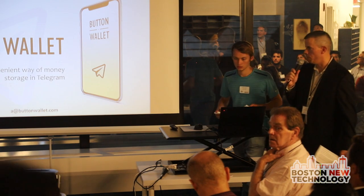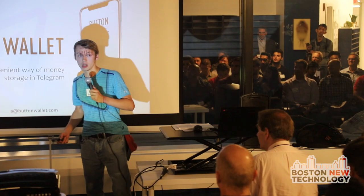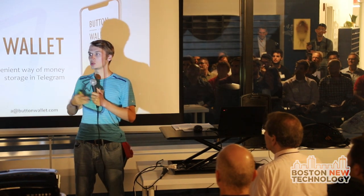Please welcome ButtonWallet. ButtonWallet is a cryptocurrency multi-wallet with an exchange based on Telegram.